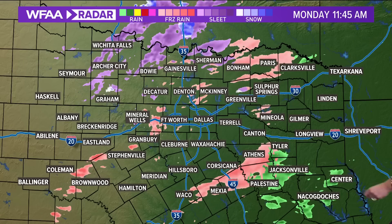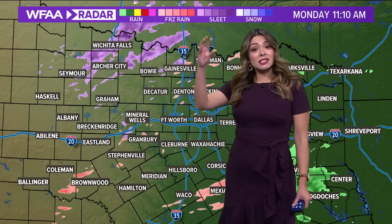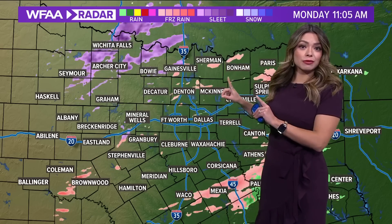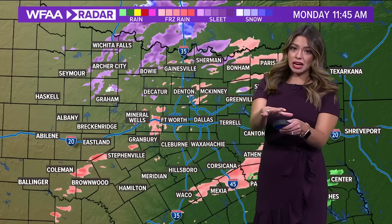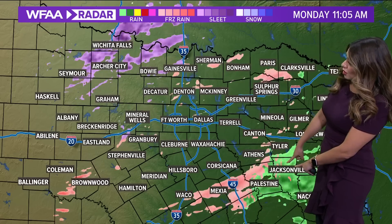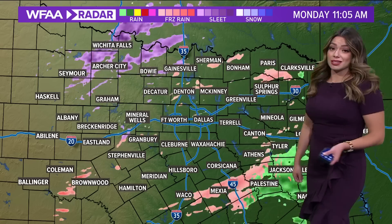Here's a look at how radar is shaping up. The purple that you see is sleet — that's what looks like ice, it falls, hits the ground, and bounces off. The pink is freezing rain, which looks like rain until it touches a surface and freezes on contact because temperatures are below 32 degrees. The green is cold rain, more so south of Tyler and to the southeast.